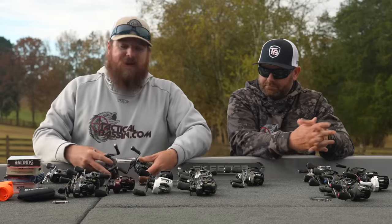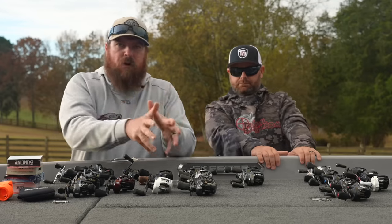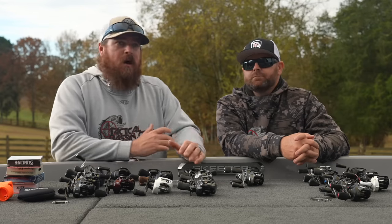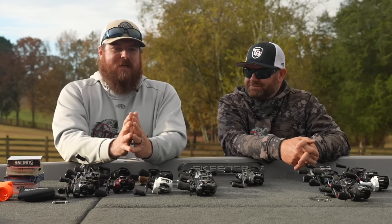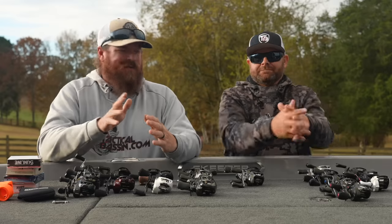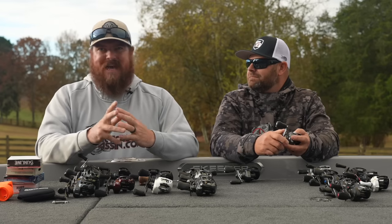Now we're jumping into some of the actual brands. There are Shimano guys, Daiwa guys, 13 guys, Lew's guys, so we wanted to speak to each brand at some of these higher price points. We'll move across brands, then end it with BFS and other things that benefit your baitcasting gear. On the Shimano side — we are Shimano fanatics — we separated these into two categories: your smaller frames like 50 and 70 size, and full-size frames at 150 or 200, to put some understanding between them.